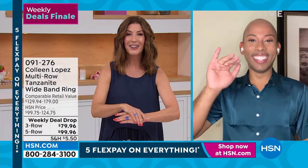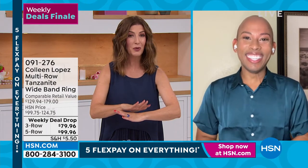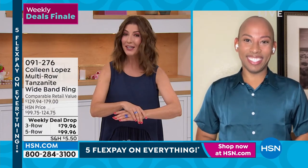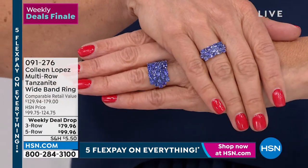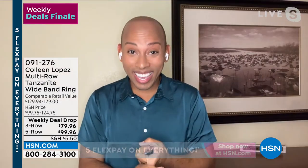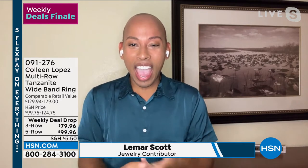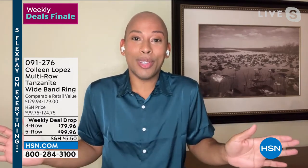Here's how the carat weight breaks down: if you get the three-row, you get three carats; if you get the five-row for only $20 more, you get nearly 5.4 carats and the look of a five-stack band ring. Lamar Scott is here — our gem expert — to tell us more about our beautiful Tanzanite gemstone. I can't tell you the last time I saw a five-carat Tanzanite under $100. That just blew my mind. This is remarkable. This much Tanzanite, this quality of Tanzanite, this style of ring — everything collectively put together makes this a complete no-brainer.